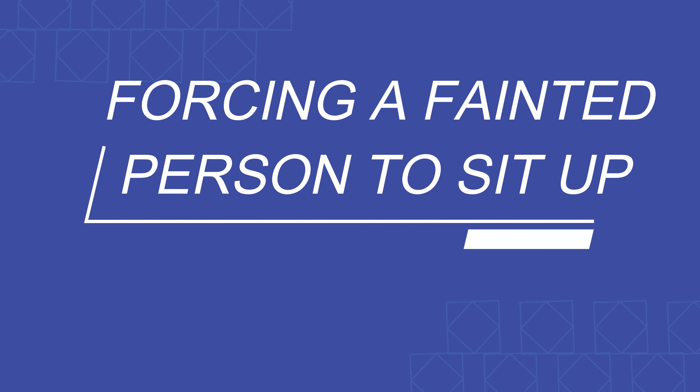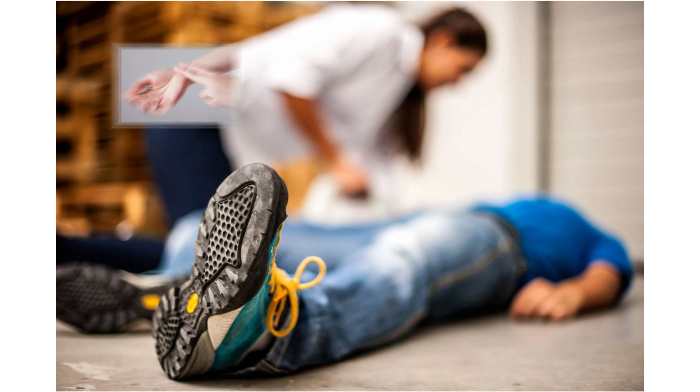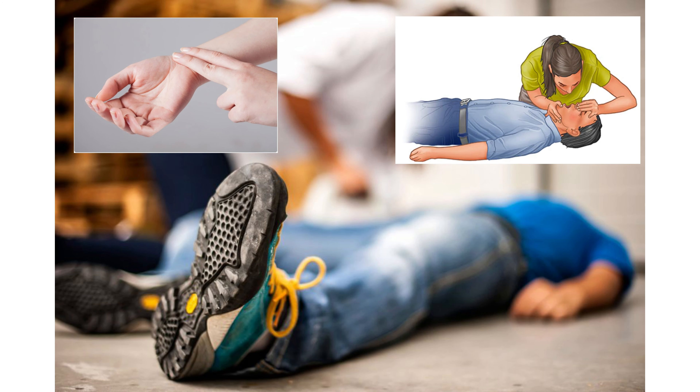Number two: forcing a fainted person to sit up. When someone has fainted in front of you, first of all you have to check their pulse and breathing. Don't try to sit them up at this time.